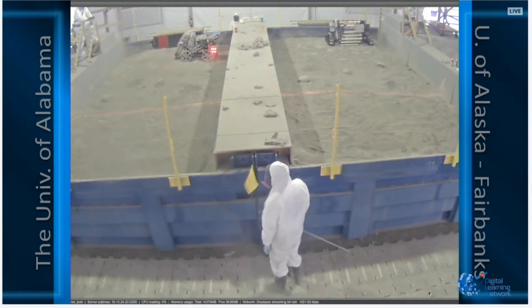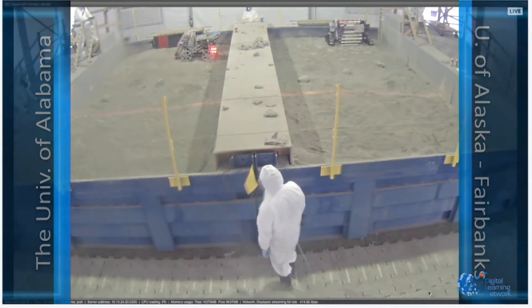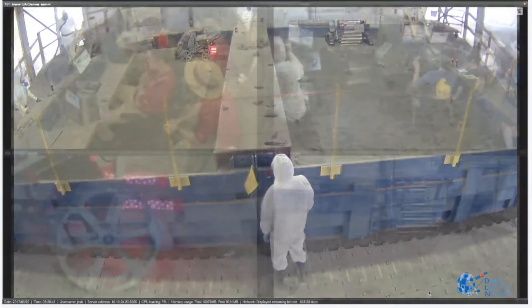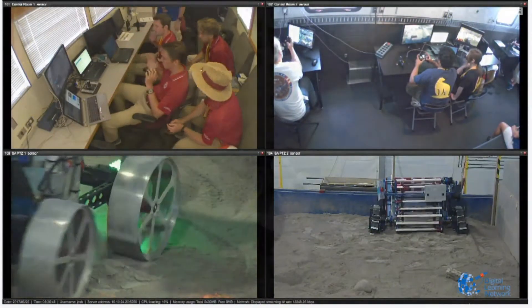All spectators have been escorted out of the arena. The only folks that remain are official judges. Both robots are set up and ready to go. The Alabama robot on the left has bright LEDs on the back that change color based on what mode the robot is in, so students and spectators can see the current mode.